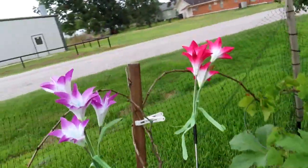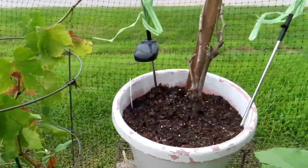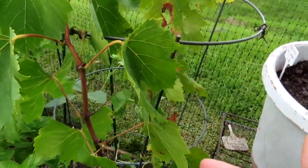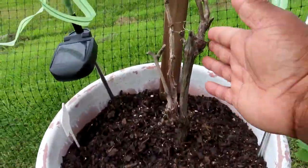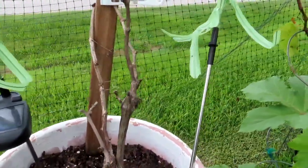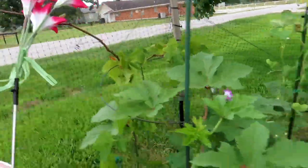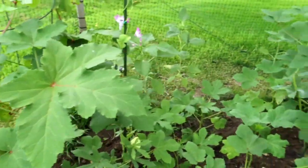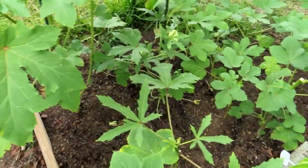Coming out of this bed, along here are my grape vines — they did not produce grapes for me this year, but that's okay. This is the second year so I'm going to give it to the third year to produce something. Over here is all my okra. I did pick some okra while I was on Miss T's show, so if you go check that out, I already picked my okra there.